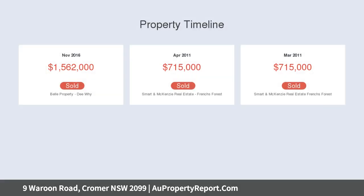Shops, parks, coffee, Cromer Public School and city buses are only a brief walk away.